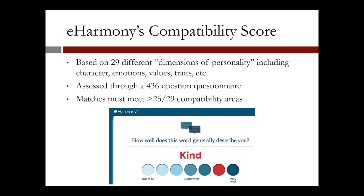How does eHarmony compute a compatibility score? The score is based on 29 different dimensions of personality, including character, emotions, values, traits, etc. The calculation involves a 436-question questionnaire, and matches must meet at least 25 out of 29 compatibility areas. The graph from eHarmony's website, shown in the slide, describes one such question regarding character.